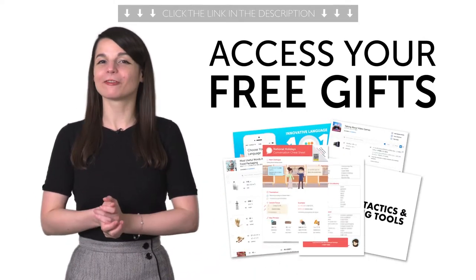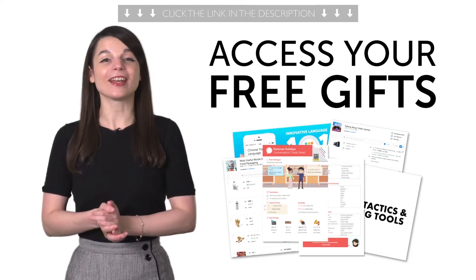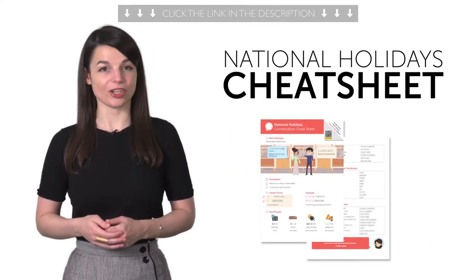Happy New Year! Access your first free Language Gifts of the Year right now. Here's what you're getting this month. First, the National Holidays Cheat Sheet.